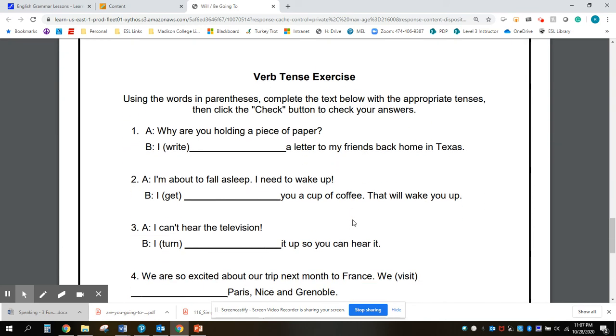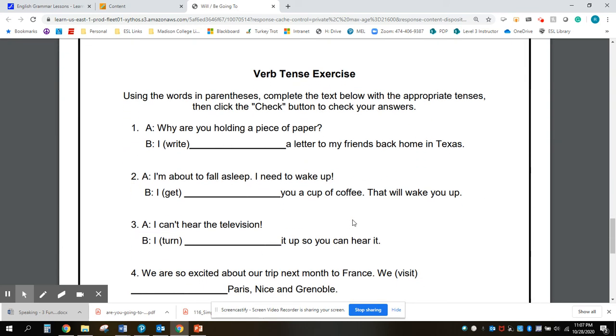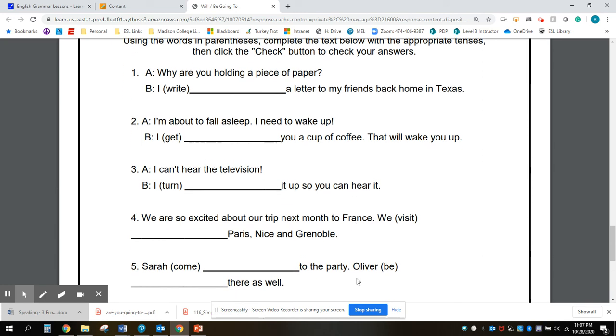On the next page, you can practice writing the correct form of the verb using will or be going to with the verb given in parentheses. Thank you.